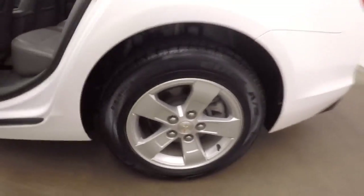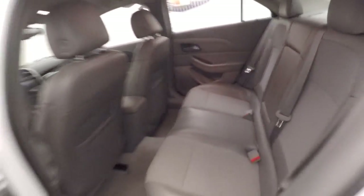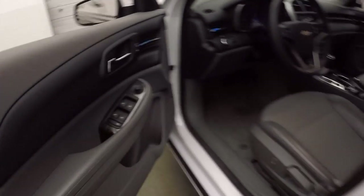There's your alloy wheels. The interior's in good shape — nice gray leather interior, leather and cloth.